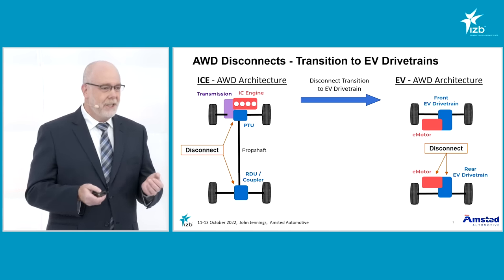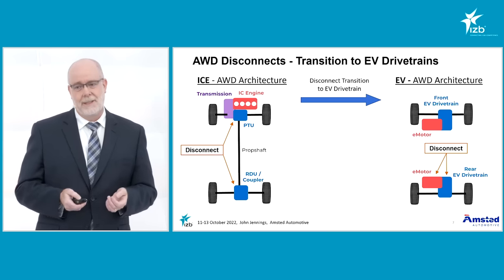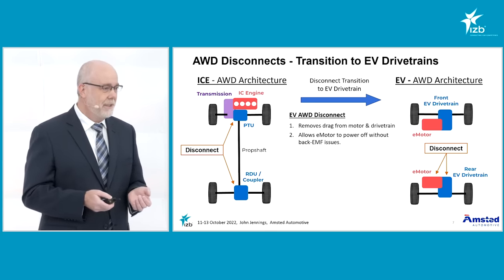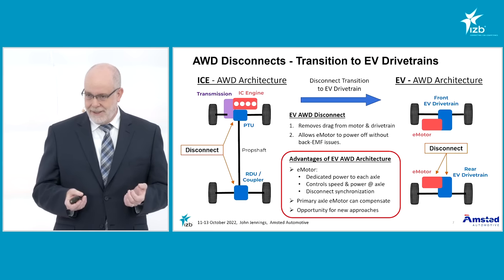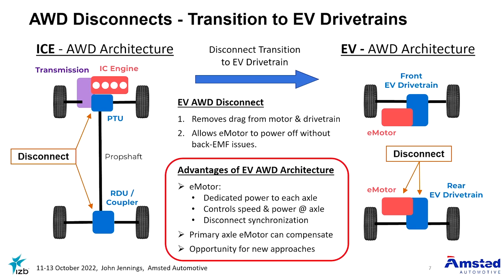In the electric vehicle system, each axle has its own motor — in this case an electric motor. The principle is the same: during an all-wheel drive disconnect you stop the rotation of the secondary drive line system, in this case the rear drive line system, and you stop the rotation of the motor itself. There are some advantages with the EV architecture because each axle has its own dedicated electric motor. This motor can actually be used to help synchronize and control the disconnect and reconnect of the system, leading to new opportunities for new technologies in electric vehicle architectures.